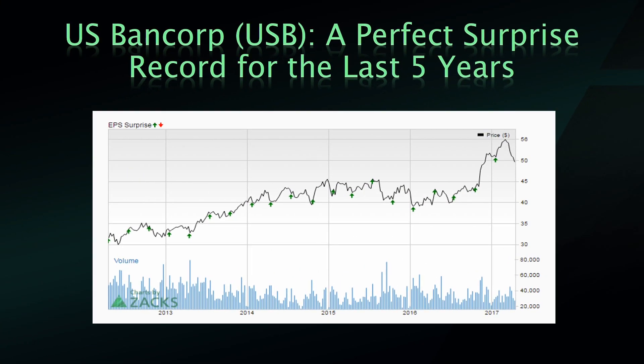U.S. Bancorp — this is one of the better charts I saw out there. Obviously no misses in five years, very consistent, and it's got that big bump up with all the banks running after the election. It has pulled back some, as many of the banks have, so we'll be interested to see what they say here and what the regional economy is doing. I think it'll be interesting to see kind of what that region is doing.